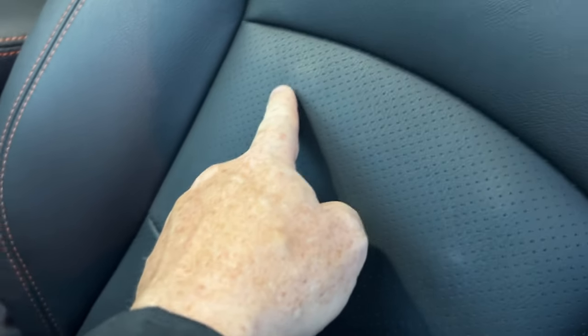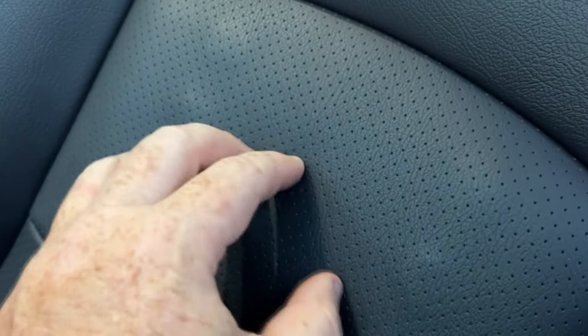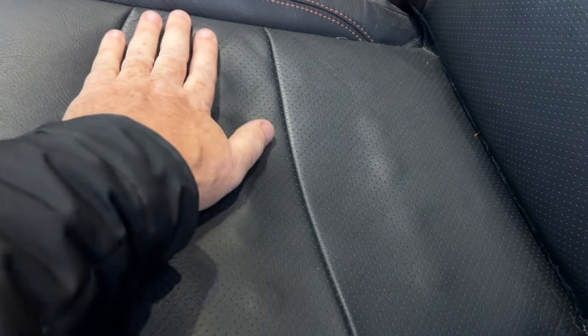So you can see here the heaters — these are the heater coils. You can see them all the way down. This area is left open so that it can breathe. So this is the cooling. There's a cooling fan here and a cooling fan here, which is great for the summer.